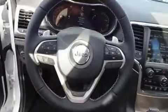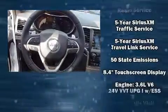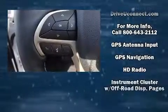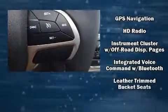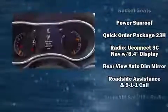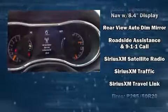Jeep also prioritized safety and security with features such as dual front impact airbags, head curtain airbags, traction control, anti-whiplash front head restraints, ignition disabling, an emergency communication system, and four-wheel disc brakes with ABS.